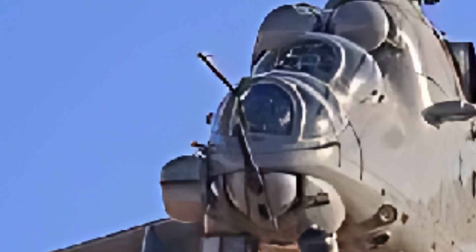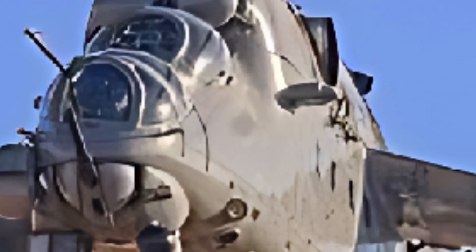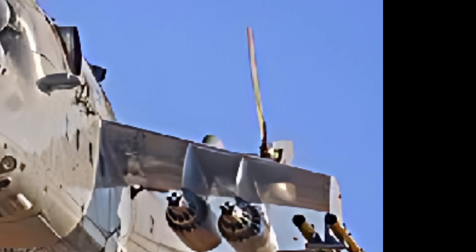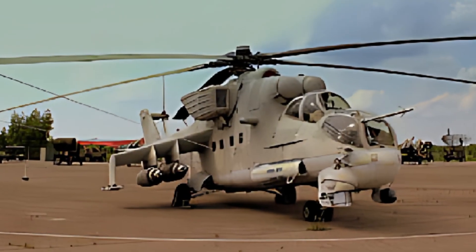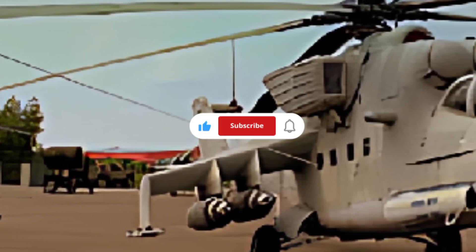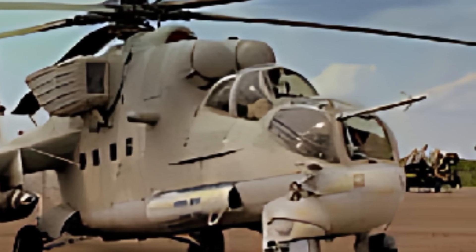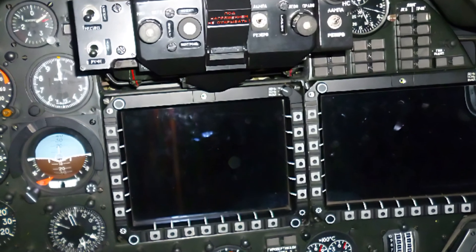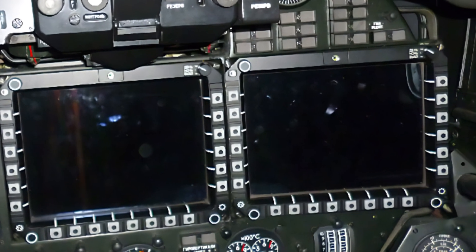One of the standout features of the 2025 Mi-35 Hind E is its powerful twin-engine setup. Equipped with Klimov VK-2500 turboshaft engines, this helicopter delivers an impressive 2,400 horsepower each, ensuring exceptional speed and maneuverability. With a maximum speed of 335 kilometers per hour and a range of 450 kilometers, the Mi-35 can quickly respond to threats and cover vast distances without refueling. Its ability to operate in high altitude and hot climates makes it a preferred choice for missions in challenging environments.